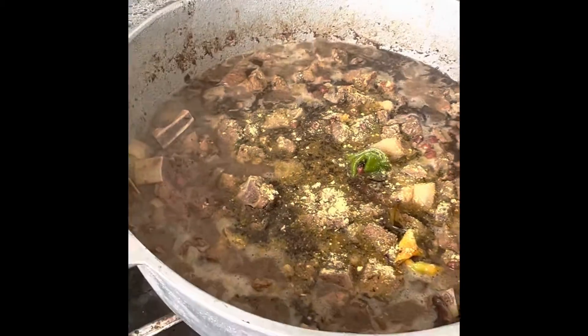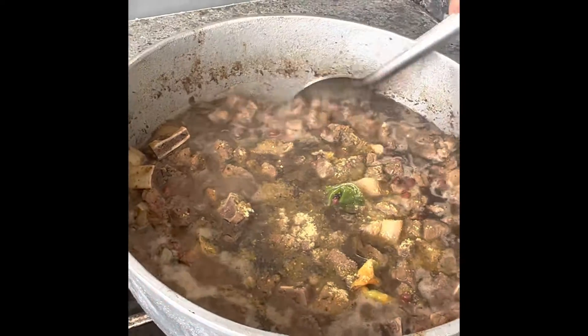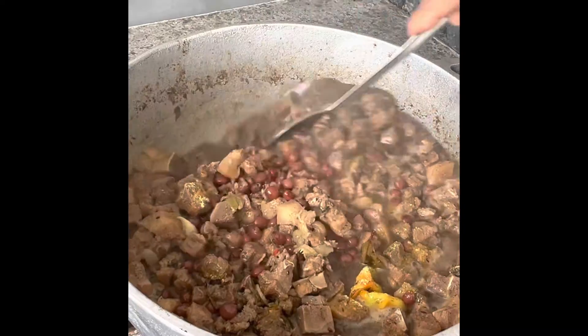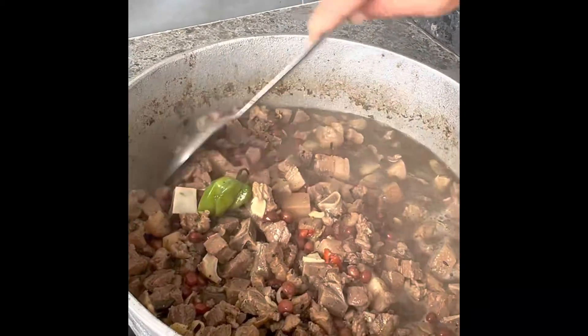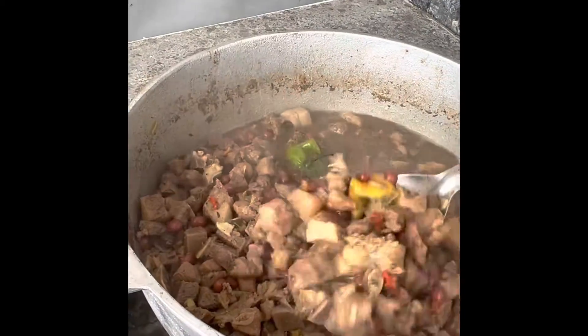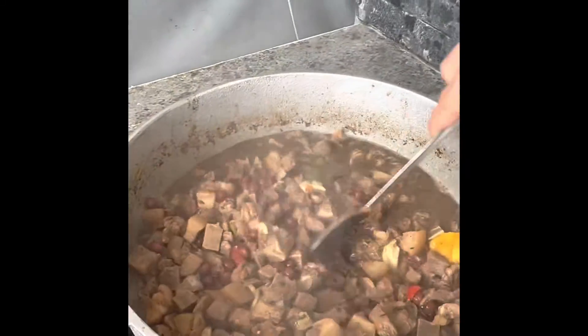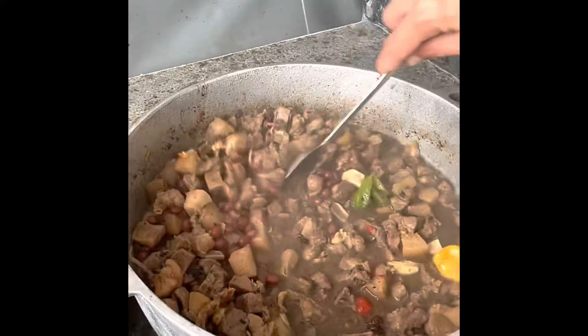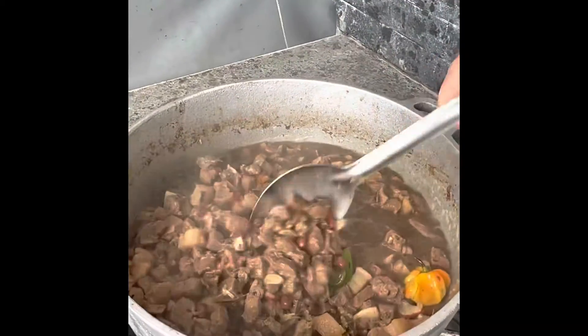Guys, look at that — how good does that look? So it's jeera pork with pigeon peas. And of course we have our hot pepper. We can't wait to taste this. Thank you so much, Cray, for sharing your jeera pork with us. No problem.